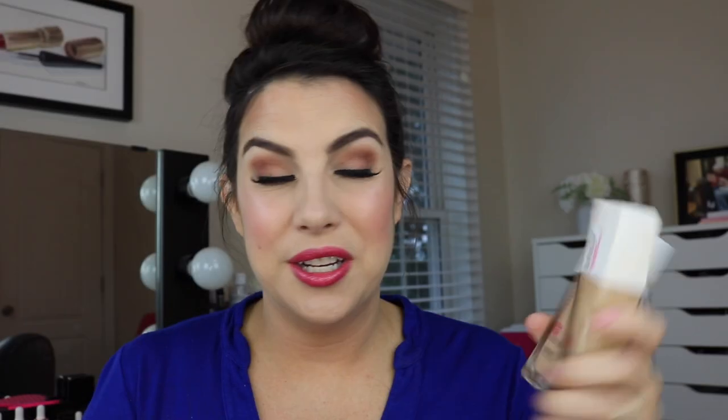The first thing is Maybelline Superstay Foundation. I've got two here because I actually mixed two to get the shade I'm wearing today. For a long time I wore Warm Nude and then discovered that might be a little dark, so I pulled in Natural Ivory. The mix of the two seems to be just right — about equal parts of each. I dab it around my face and blend it in with my beauty blender. And with the glass bottle and pump, it does have a bit more of a high-end vibe going on.